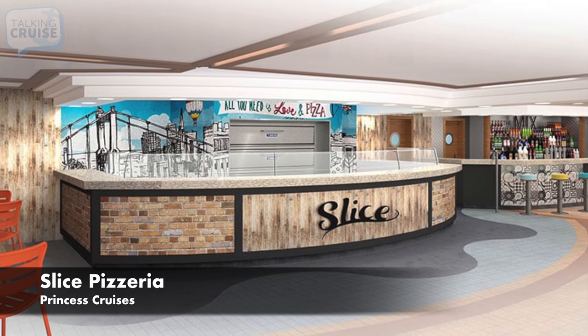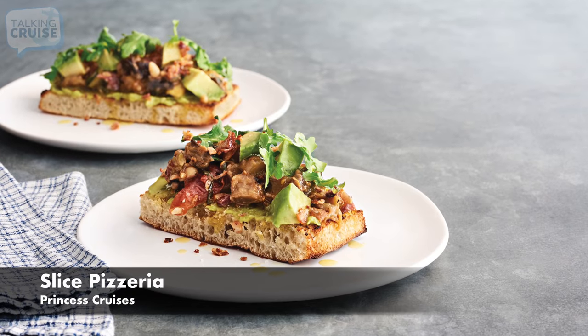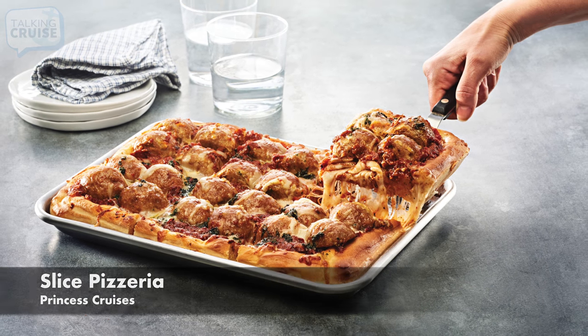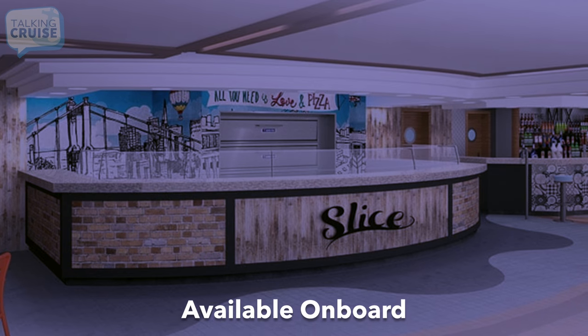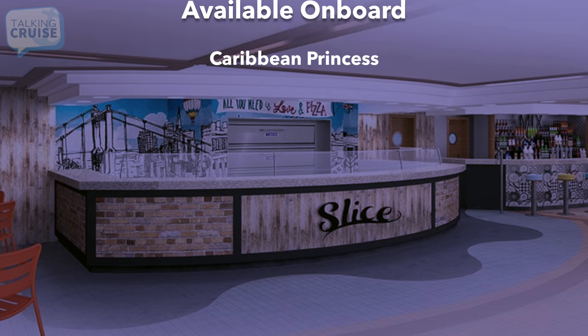Slice Pizzeria, featuring thin crust pizza, California toast, deep dish focaccia, and stromboli.